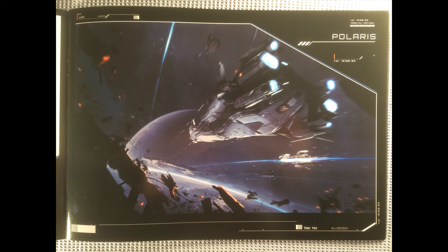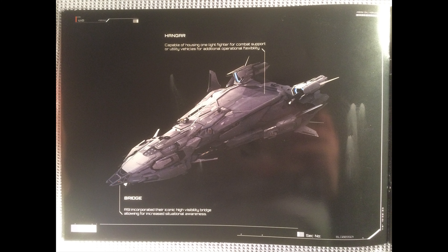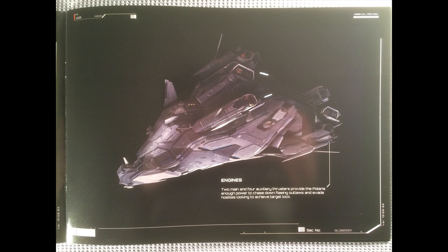On its starboard side there is a Constellation which has just gotten absolutely wrecked. So obviously the Polaris is going to be good because it won't get wrecked — that's what they're trying to tell you. Of course, this is a brochure. Also a nice top view shot of it isolated and a nice bottom shot as well, highlighting some features.